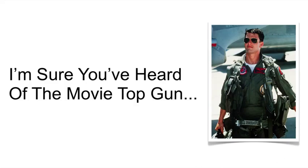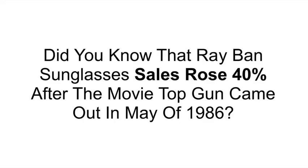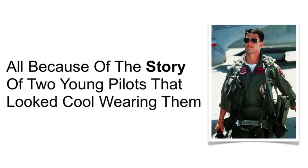I'm sure you've heard of the movie Top Gun. Did you know that Ray-Ban sunglasses sales rose 40% after the movie Top Gun came out in May of 1986? All because of the story of two young pilots that look cool wearing them. This is just a quick example of how the power of storytelling can actually sell products more effectively than any ad, squeeze page, or sales page ever could.